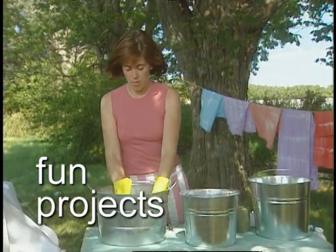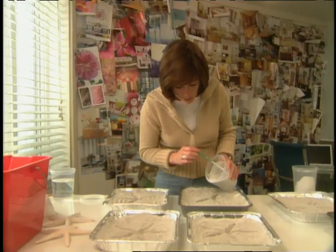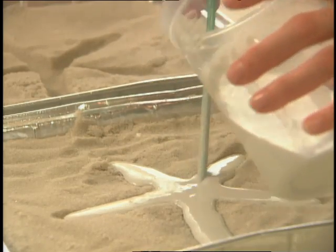Just set it in the bath, and I am just going to pour this into my mold.